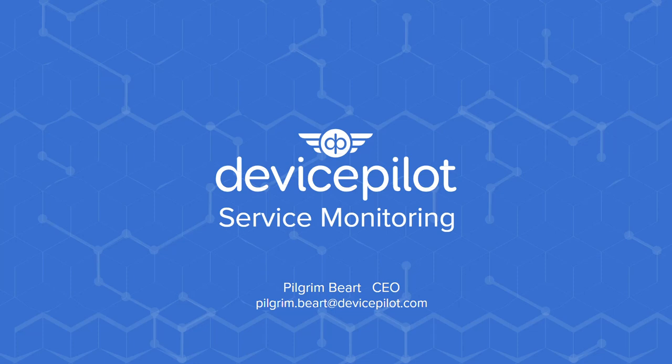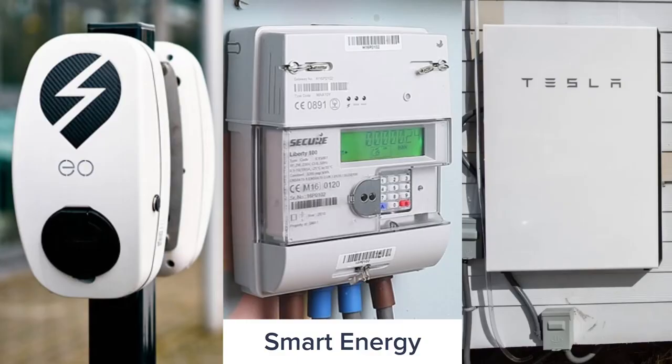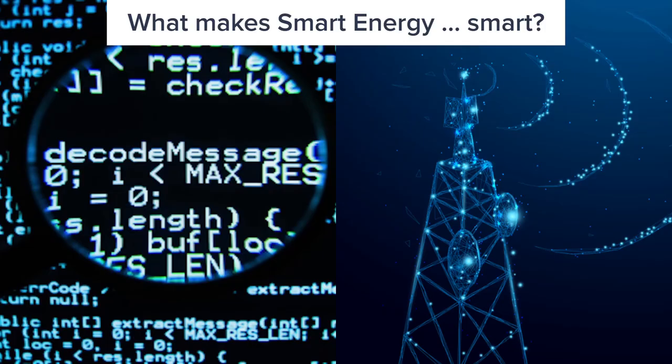Hi, I'm Pilgrim Beart from DevicePilot. Today I'm going to talk about who will win the race differentiating your service in an oversaturated EV charging market. First we deployed dumb things, now we're making them smart — EV charging, smart meters, smart batteries — they're all examples of smart energy. What makes smart energy smart? Well, to be smart a device must contain embedded software and it must have connectivity. These are the two transformative technologies.